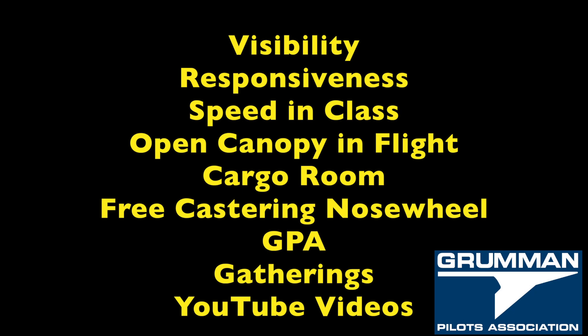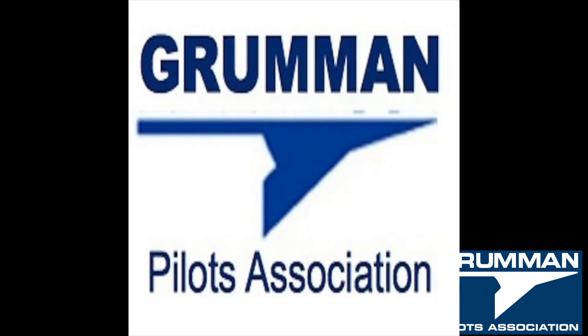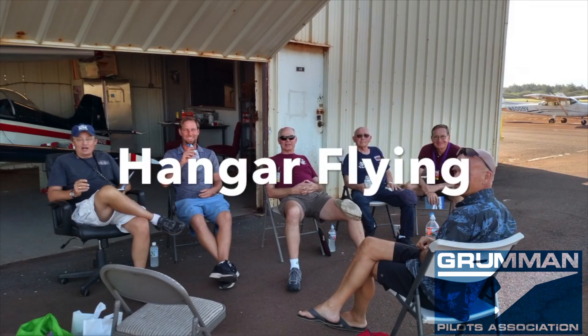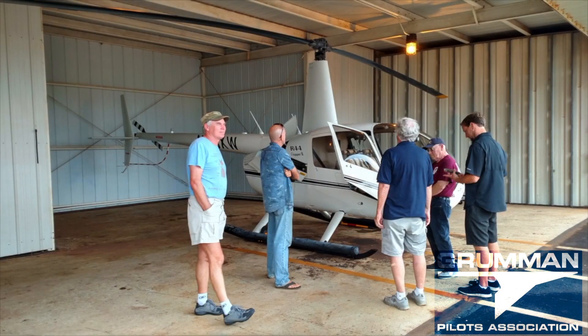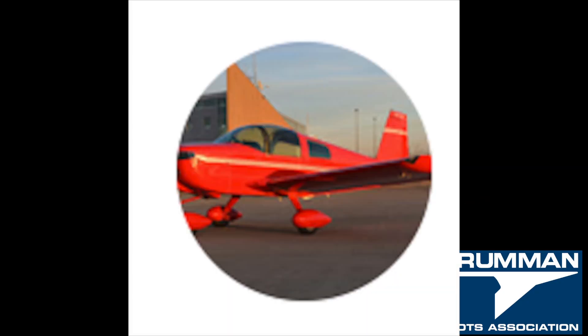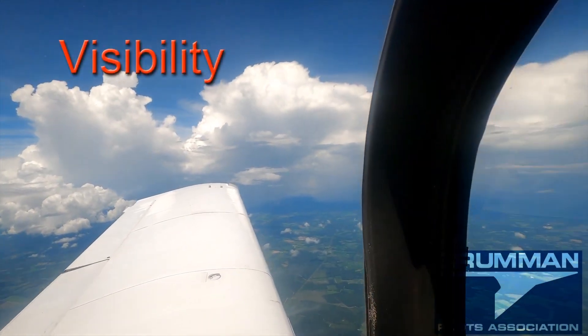The Grumman has an open canopy in flight for more visibility and photo shoots, lots of cargo room, a free-castering nose wheel which makes parking a dream, the Grumman Pilots Association, gatherings and wrench-bendings, and finally over a thousand YouTube videos produced by Grumman Pilots. There's a lot for this airplane.